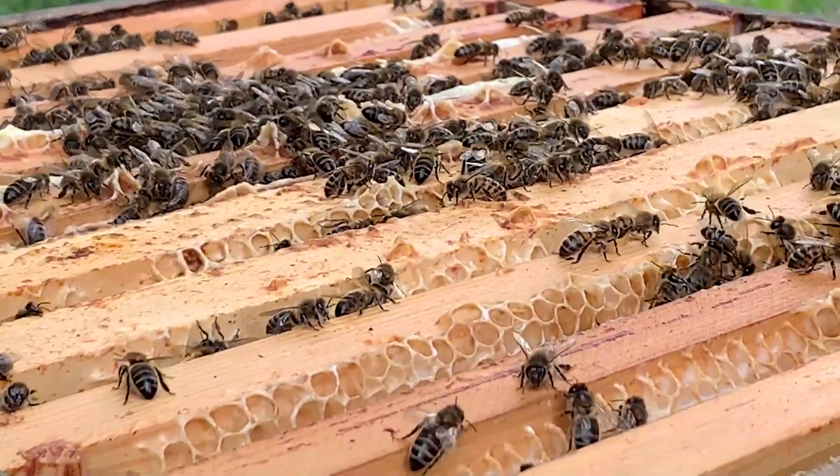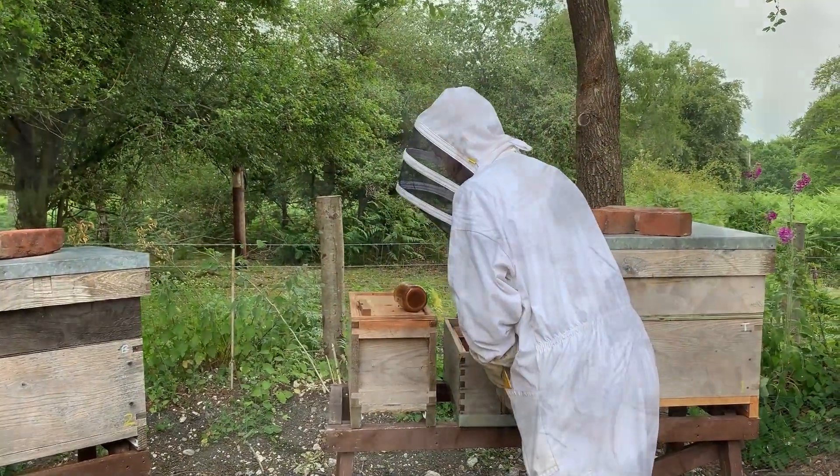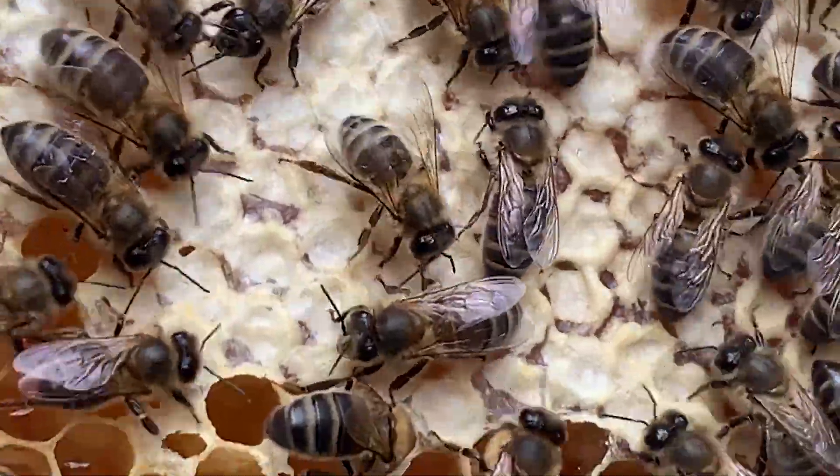They send out pheromones to find her, and it took about two hours before they worked out where she was. They all settled down in the hive, and I've now been able to move her to a safer place where they can continue breeding and pollinating our plants and trees in the forest.